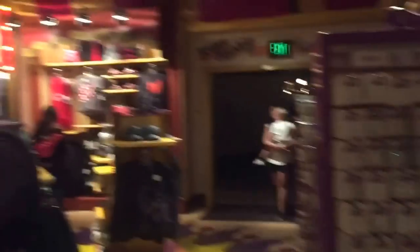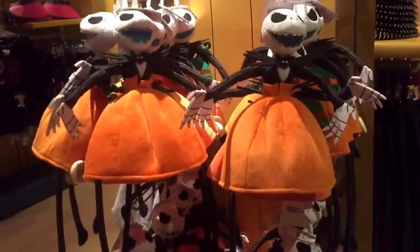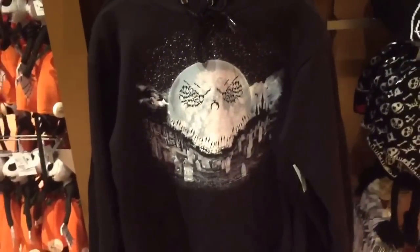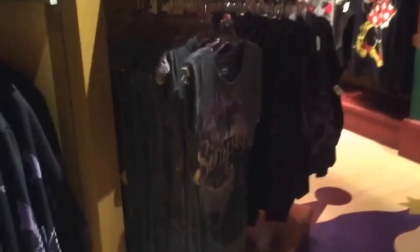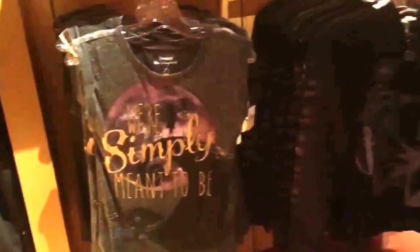You might buy those ones. There's more stuff up here. I am totally about to buy that hat and wear it - that is freaking awesome. And then we got this sweater, very cool. Got a couple beanies. Yeah, all this Halloween stuff is out very early. There's some more stuff right there - 'We're Simply Meant to Be.'